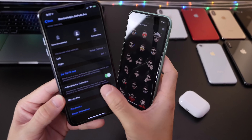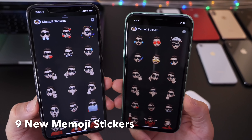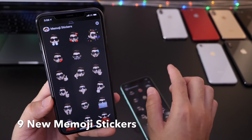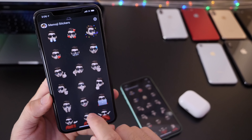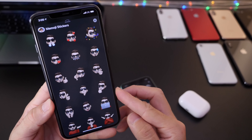Continuing on, we have nine new Memoji stickers. These will be available for all devices supported by iOS 13 — so that's nine new Memoji stickers available across all compatible devices.